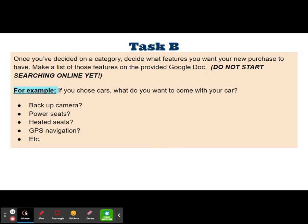Task B: once you've decided on a category, decide what features you want your new purchase to have. Make a list of those features on the provided Google Doc that is on Canvas. Do not start searching online yet — these features have to come from you.